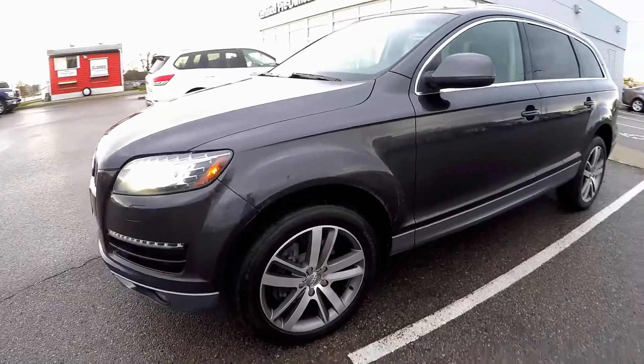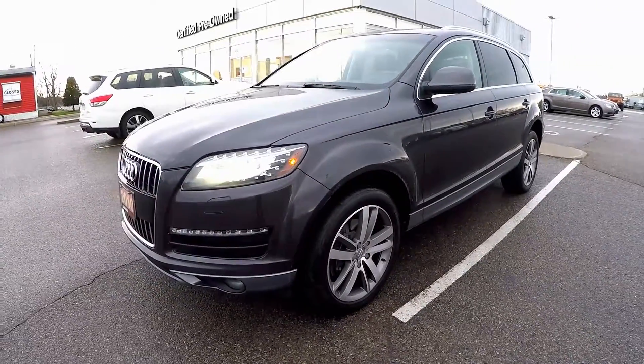Thanks so much for watching. We hope you enjoyed this tour of the Audi Q7 available at Coburg Nissan.